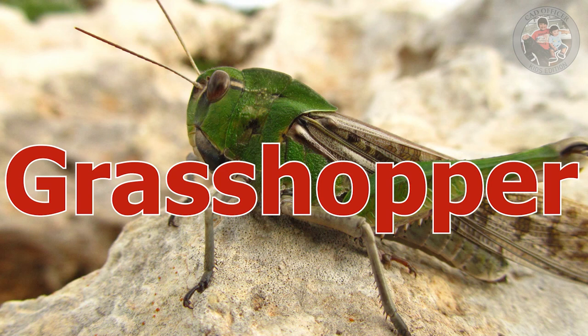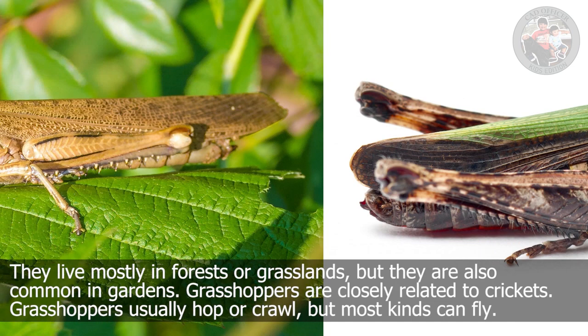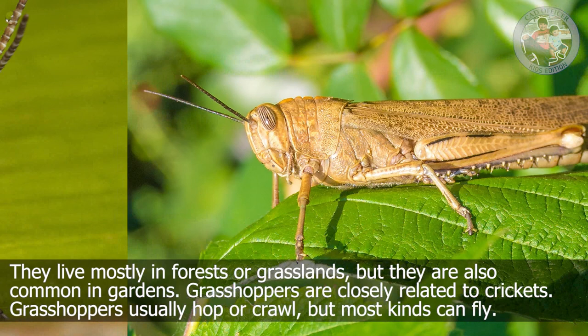Grasshopper. They live mostly in forests or grasslands, but they are also common in gardens. Grasshoppers are closely related to crickets. Grasshoppers usually hop or crawl, but most kinds can also fly.